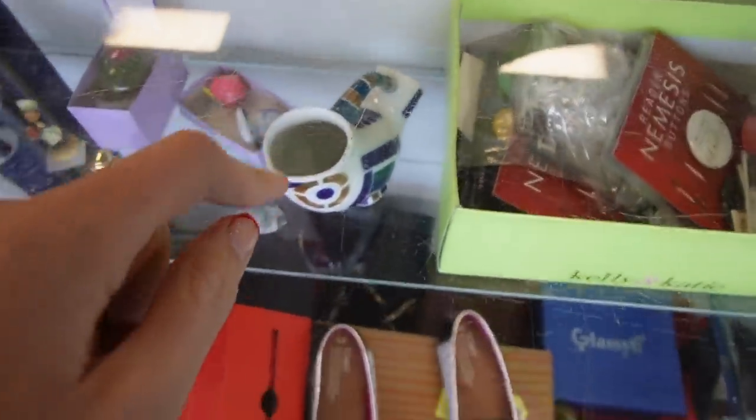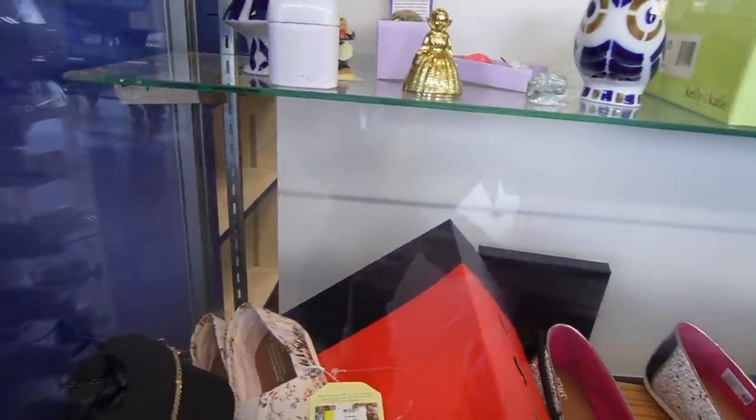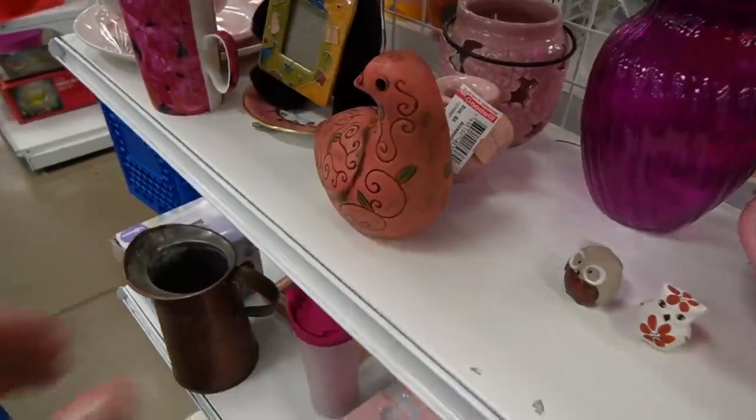The first thing I spotted when I walked in were these Sargadelos pieces and I was actually really excited about them, but when they pulled them out they had $30 a piece on them and that was a bit too much.